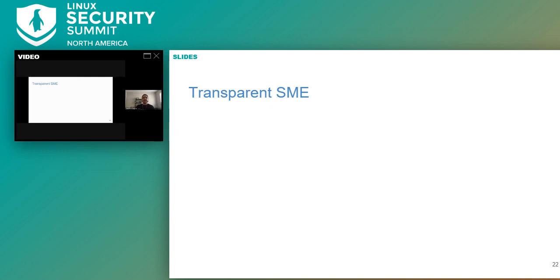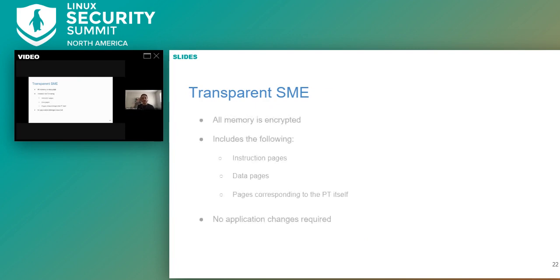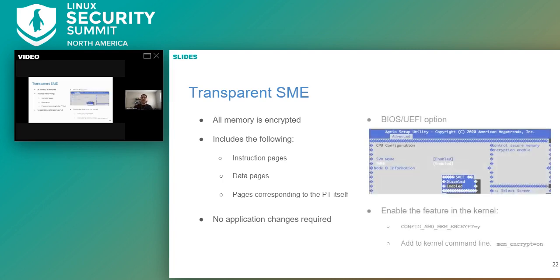While standard SME lets you mark specific pages for encryption, we wanted to ensure that all memory was encrypted by default. That's when we looked into Transparent SME. As the name suggests, all memory is encrypted transparently in the background, invisible to the OS. All traffic going to the memory controller is encrypted regardless of the value of the encrypt bit on any particular page — this includes instruction pages, data pages, and pages corresponding to the page table itself. No application refactoring is required. It's a BIOS/UEFI option that, when enabled, sets the MSR bit to active. Your OS can then activate memory encryption by default by supplying the kernel flag memencrypt=on on the kernel command line.